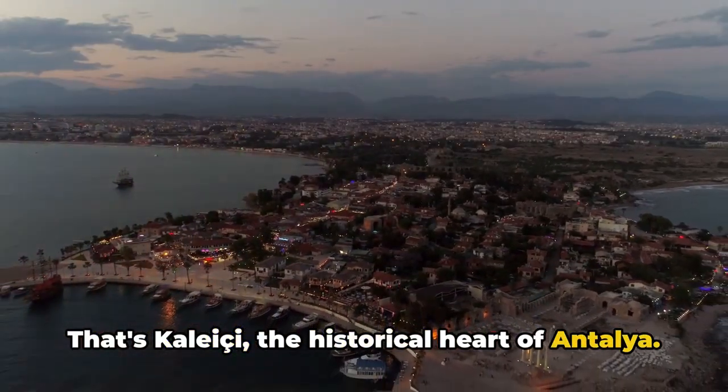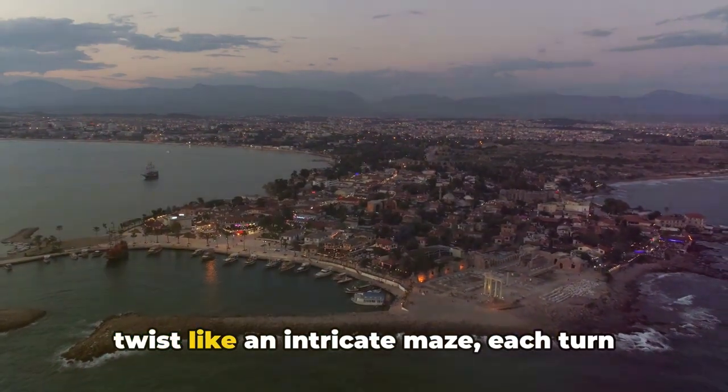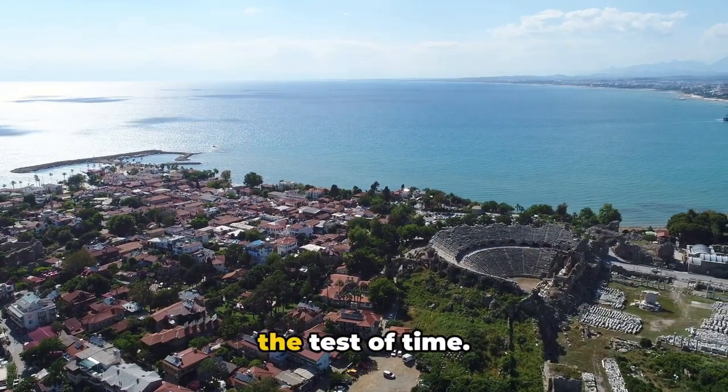Kaleci, the historical heart of Antalya. This charming district is a spectacular tapestry of narrow streets that curve and twist like an intricate maze, each turn revealing a new surprise.